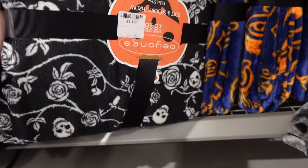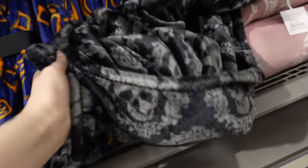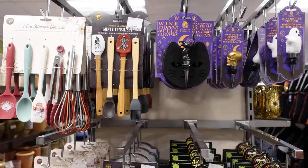They even had all of these throws. I was tempted by that black one with the skulls on, but they've got a lot of Halloween cozy things which is always good. This one was nice but it was unpackaged. This ended up going in my trolley too — I could not resist that little face.